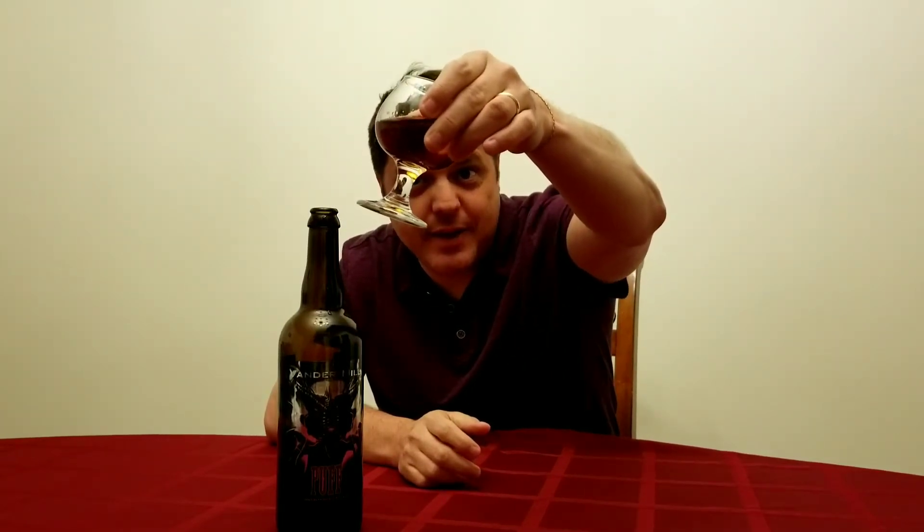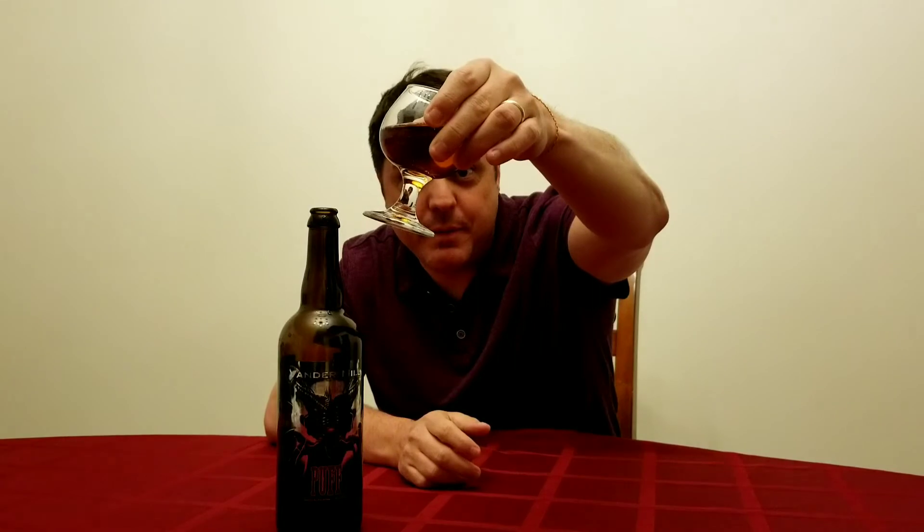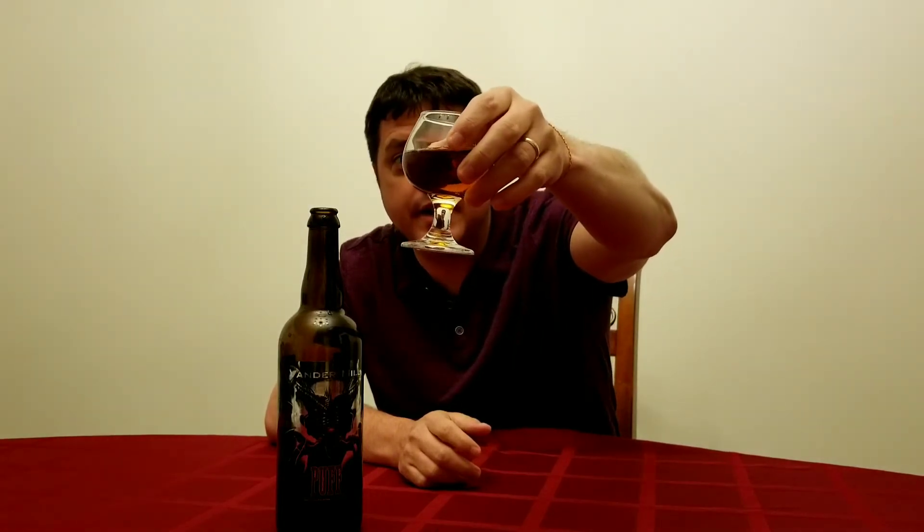We're gonna start with the Vandermil Puff because at 8.5% ABV it's not gonna be the same palate wrecker that the Dragon's Milk is at 11%. So the first thing you notice when you pour it is the color — it's darker than most ciders you're used to drinking, probably on account of the barrel aging and the addition of honey.